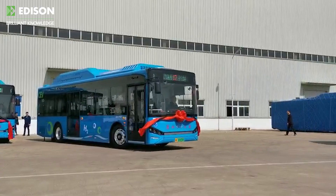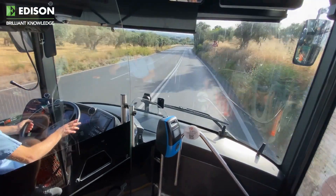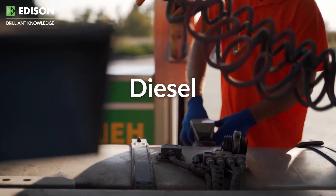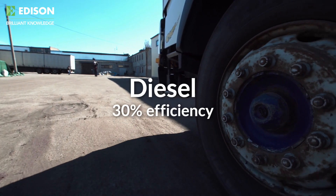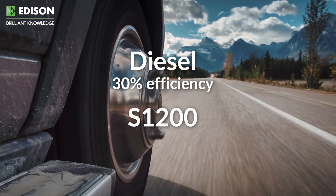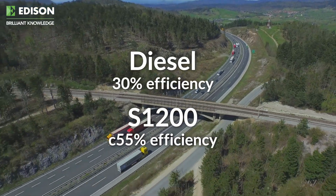We've spent a lot of time working a number of different duty cycles, from drayage to port trucks to buses to long-haul vehicles. And one thing that's evident through a lot of that analysis is that diesel trucks, by definition, from tank to wheels, operate at about 30% efficiency. With the S1200, we're forecasting that we can achieve 55-ish percent efficiency overall.